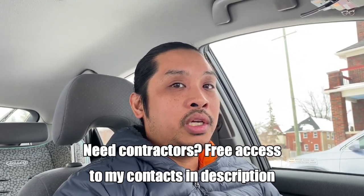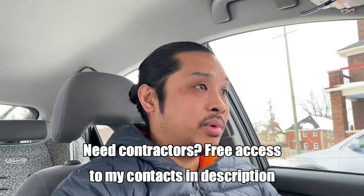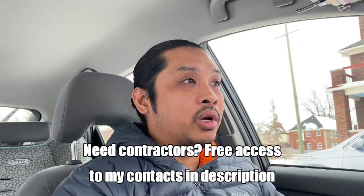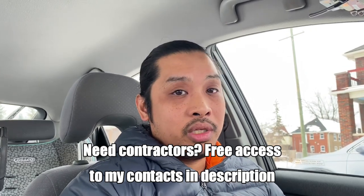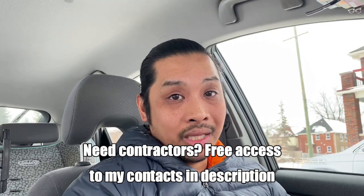And then the third one is going to be a free course. All it is is just my contacts. People have been asking me about general contractors, property managers, and things like that. So I wanted to just share my contacts with you — it's going to be there as well. Really good news, super excited about it. I hope it helps a lot of people out.